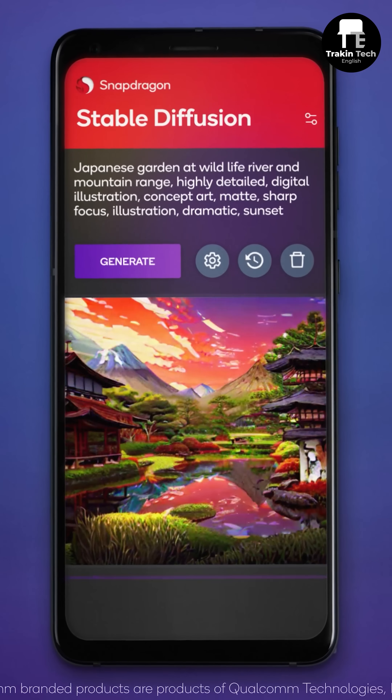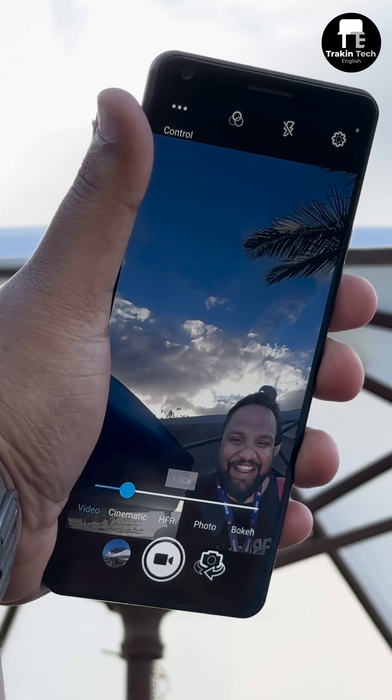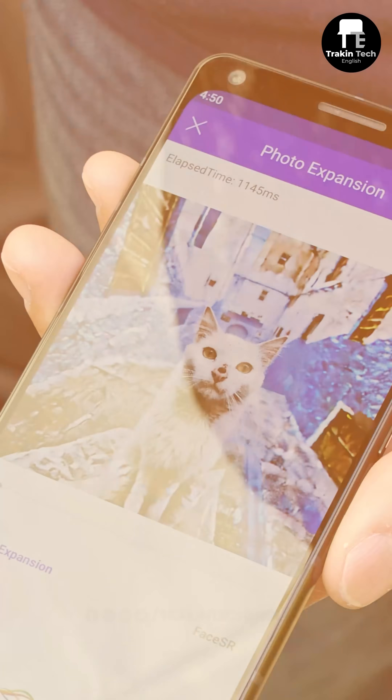With on-device AI and stable diffusion, you can shoot with the front camera and the rear camera at the same time and superimpose the image — it looks really cool. You can also zoom out into areas of images that weren't originally present, and it works really well.